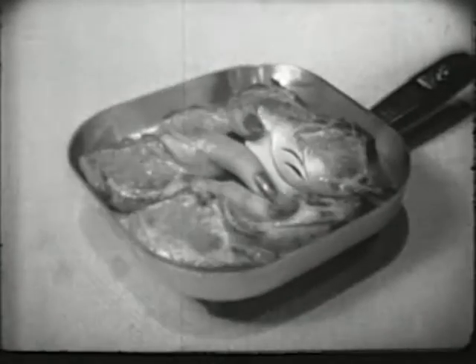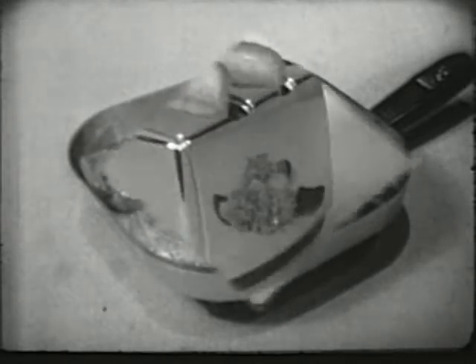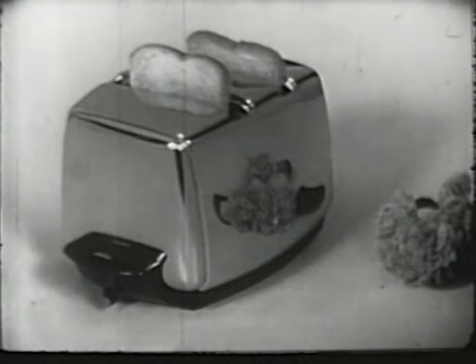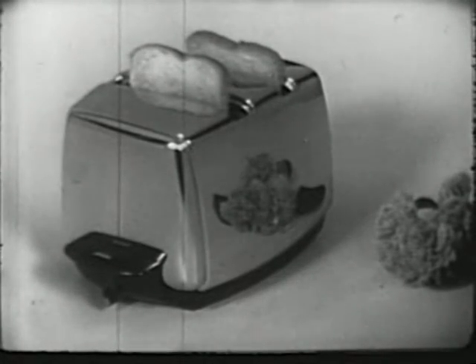Like the sensational Lady Sunbeam, the new modern way to feminine daintiness. The famous Sunbeam controlled heat automatic fry pan. The Sunbeam radiant controlled toaster — it gives you the same uniform golden brown toast every time.